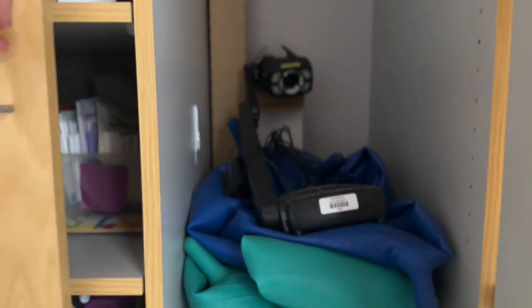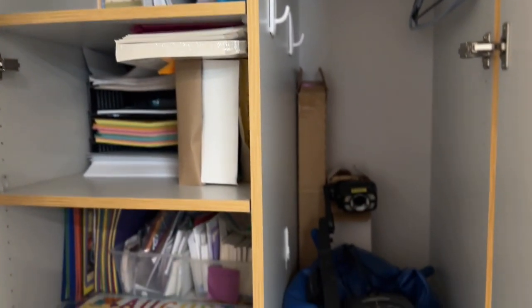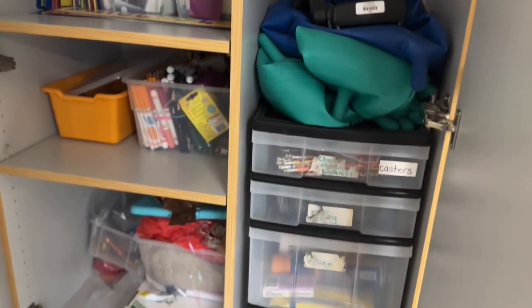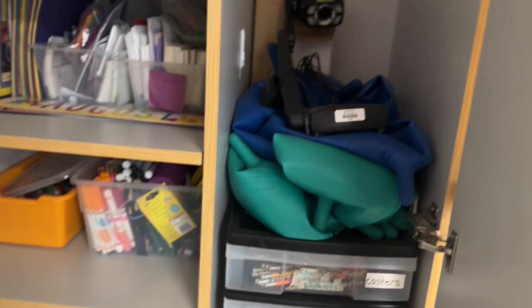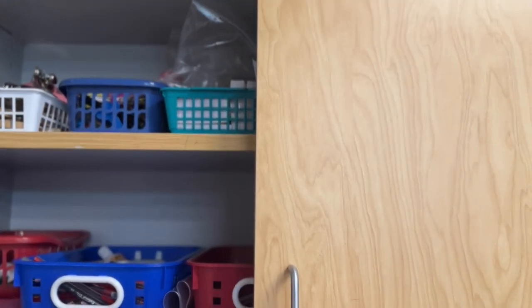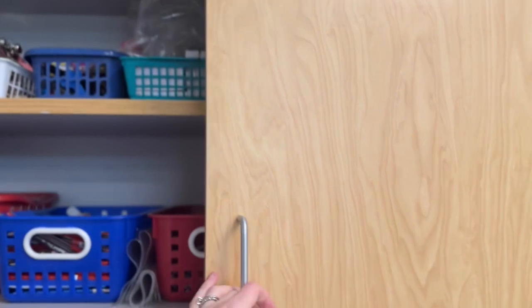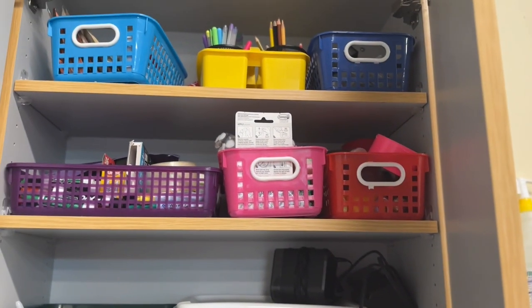In the big cabinets I have various student supplies — papers, construction paper, folders, labels, markers, and extra supplies. A hodgepodge of different stuff, but it all has its place. Then in these other cabinets I have teacher supplies that end up being shared: scissors, highlighters, pens, pencils, all the things. And the same with this cabinet — some Sharpies, Expo markers, and a few extra pencil sharpeners because those get broken very easily.